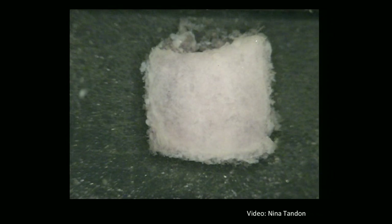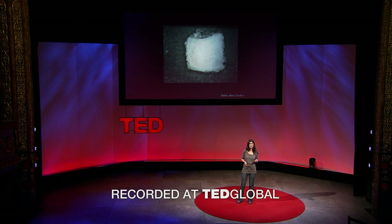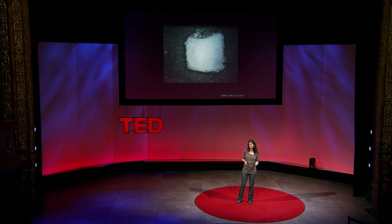I'd like to show you a video of some of the models I work with. They're all the perfect size, and they don't have an ounce of fat. Did I mention they're gorgeous? And they're scientific models? As you might have guessed, I'm a tissue engineer, and this is a video of some of the beating heart that I've engineered in the lab. And one day, we hope that these tissues can serve as replacement parts for the human body.